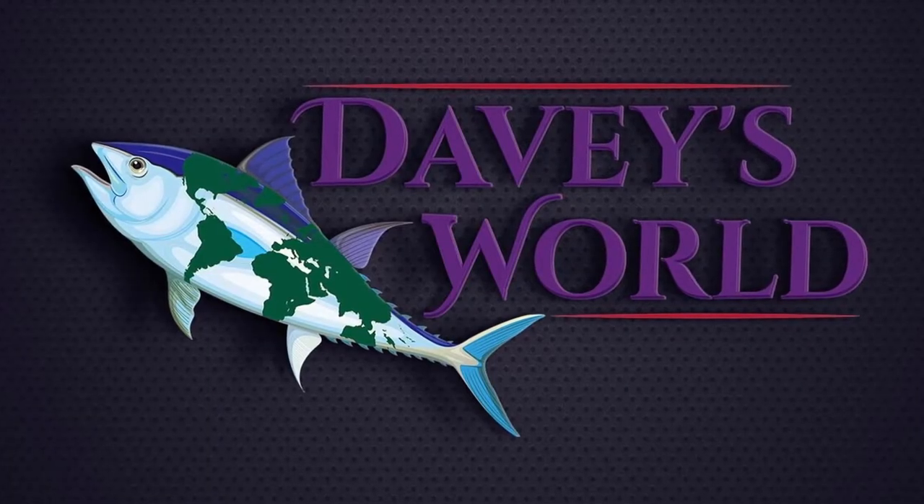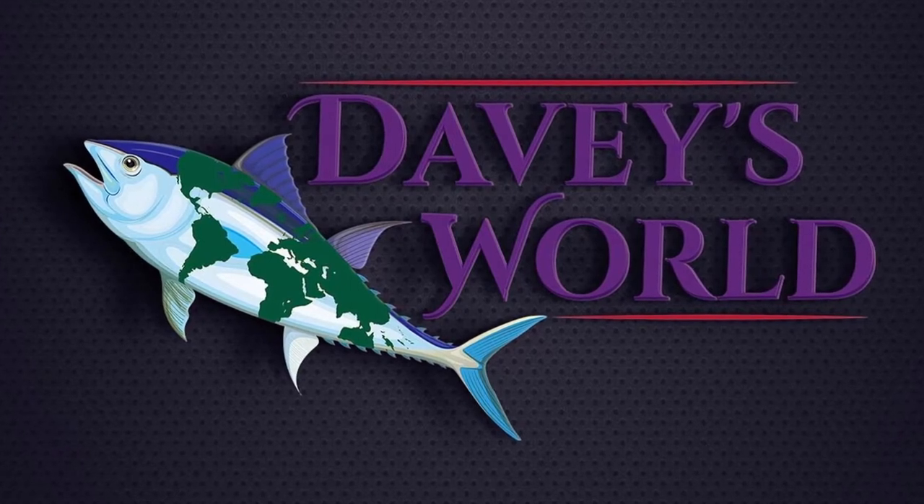Hey everybody, Davey here from Davey's World Fishing. Today I'm down here in Alamitos Bay in Long Beach, California, and I'm going to talk about Davey's Launch Ramp. It's an awesome launch ramp right here in Long Beach.